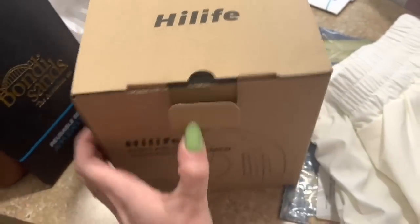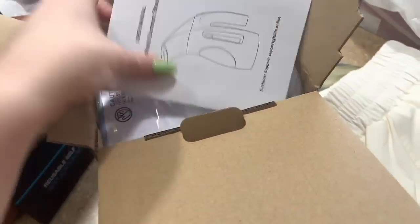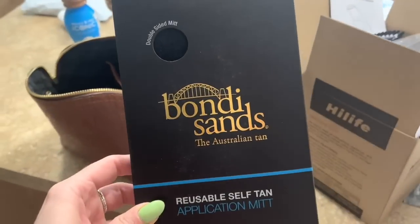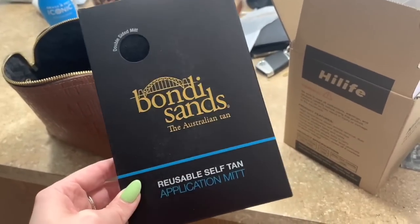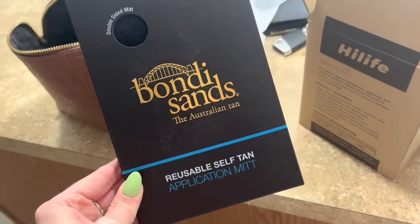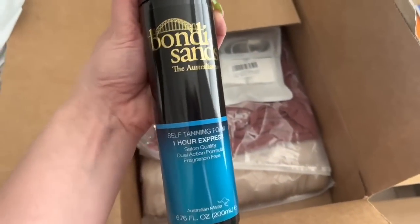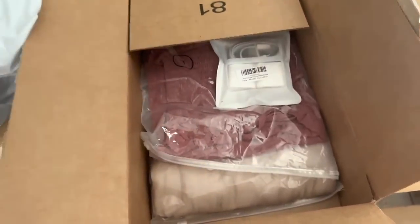It had like 20,000 reviews or something. I also got the Bondi Sands instant tanner — the one hour one — and their mitt for like $5 because I need a new mitt. I might use it for the actual vacation and then just reapply while I'm there instead of the Coco and Eve one. Here is the self tanning foam, one hour express. I saw people talk about it on TikTok saying it doesn't transfer onto clothes, so I want to give that a try.